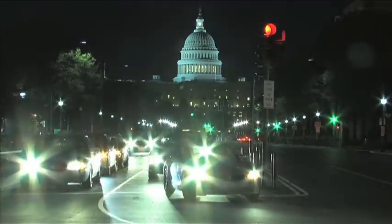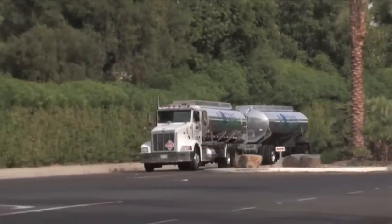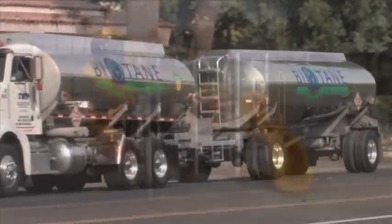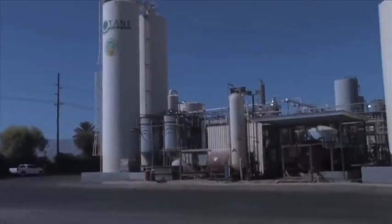By providing people with clean burning biodiesel made from recycled vegetable oil, by creating jobs that will stay in America, and by providing alternative energy options today that will help protect our environment for tomorrow.